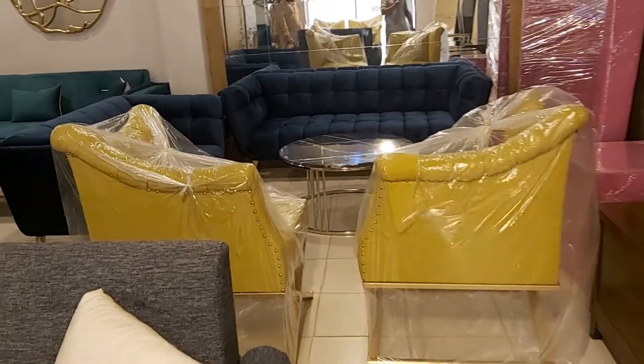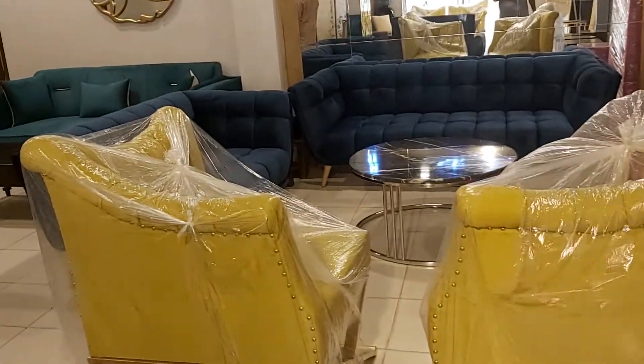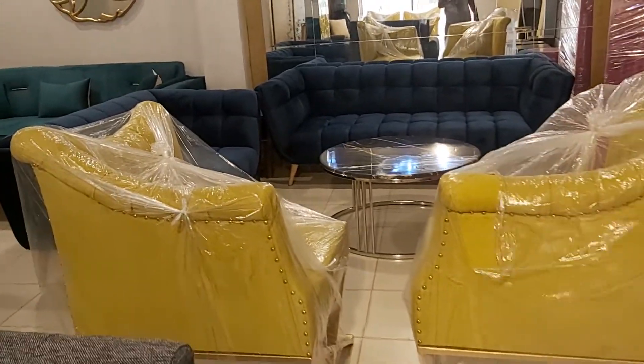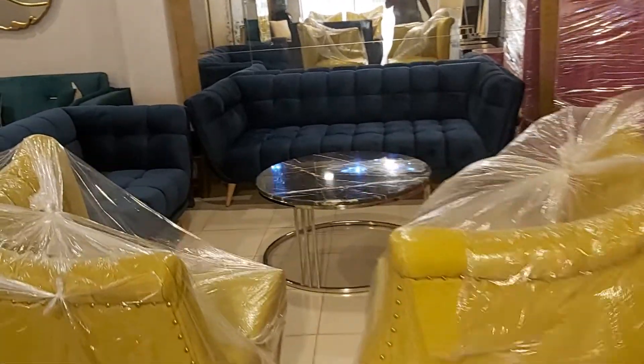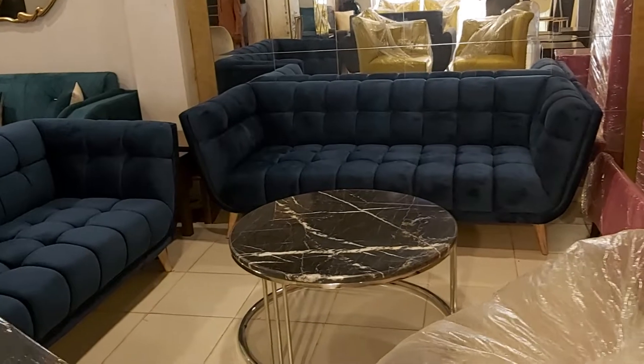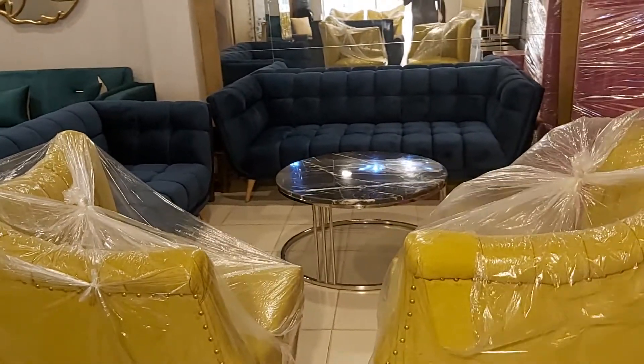Bismillahirrahmanirrahim, guys you're watching the iWood channel. Today we are having the beautiful five-seater sofa set along with two metal-based chairs. Look at this new design which is very famous — from iWood we call it the boxes design. We've got the velvet fabric on it and a center table at the front.